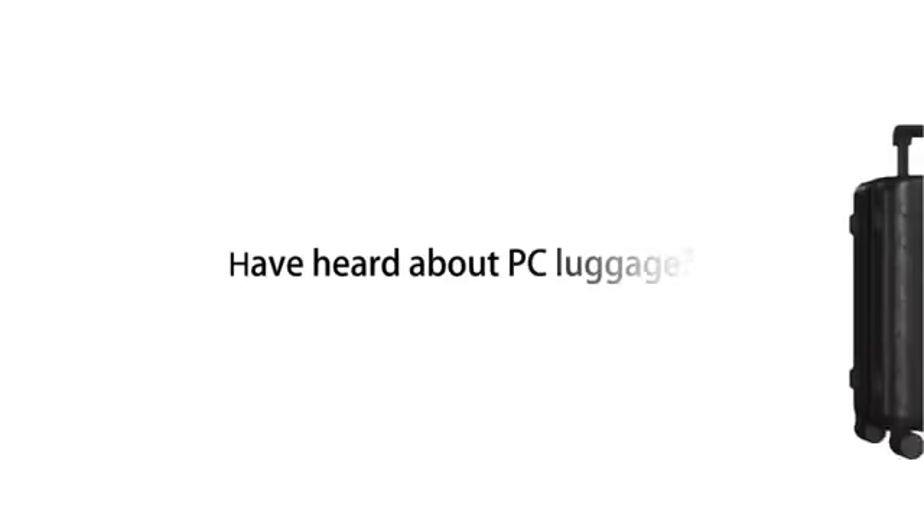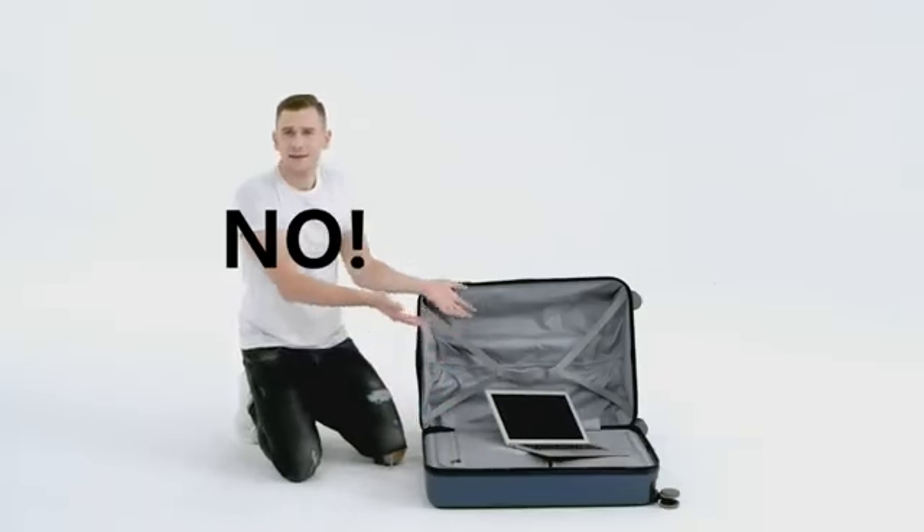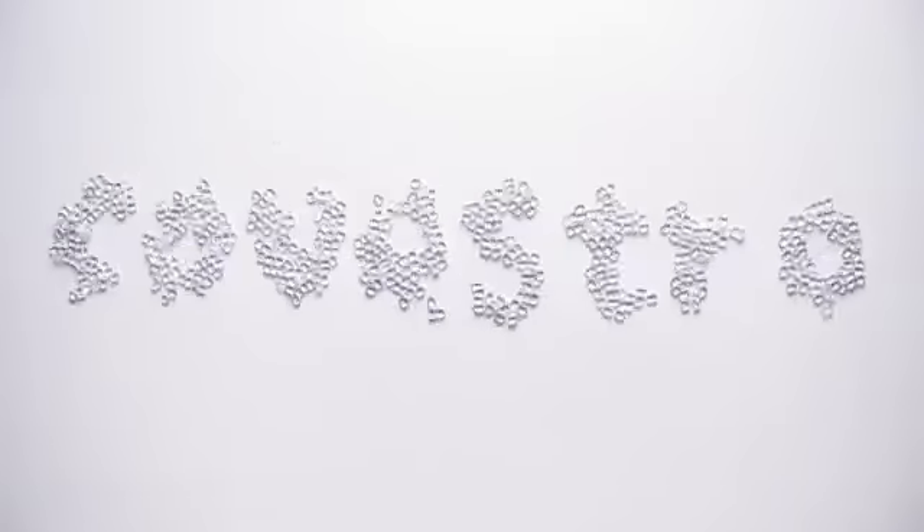Hey, have you heard about PC luggage? What, like for a personal computer? No, no, no! PC stands for polycarbonate, and not all PCs are created equal. Here, we're only talking about the polycarbonate from Covestro.